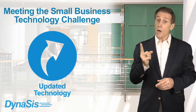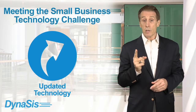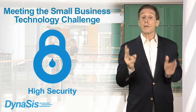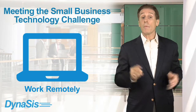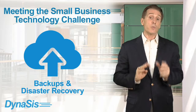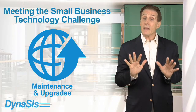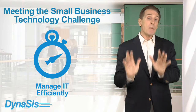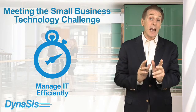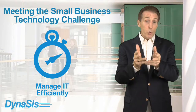These critical priorities are: keeping your systems updated with the latest technology, ensuring the security of your most critical data, allowing your employees to work remotely, providing for backup and disaster recovery, holding maintenance and upgrade costs within planned budgets, and minimizing the time that managing IT takes away from running your business.